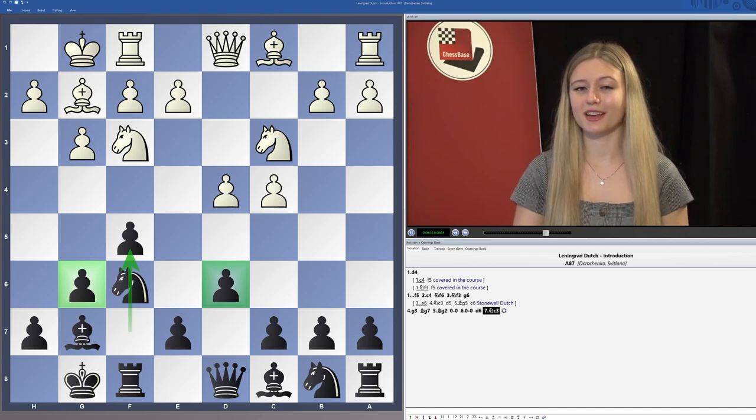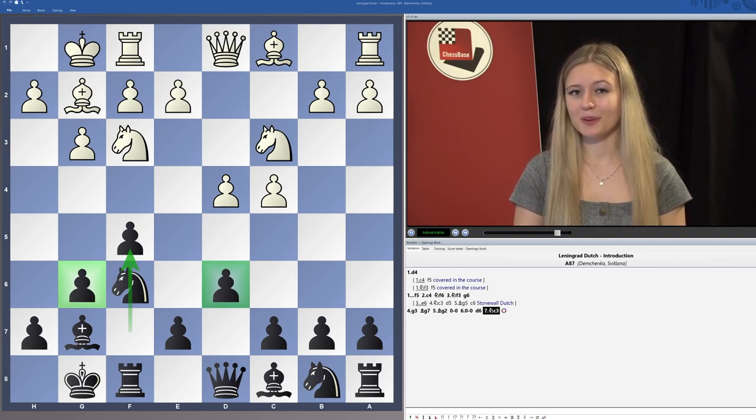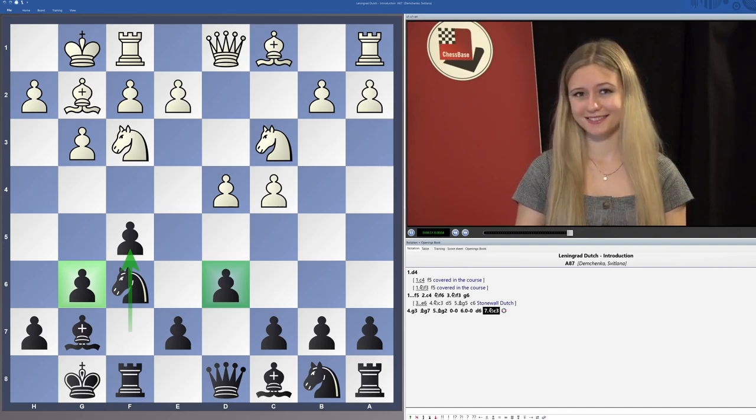In this course we will look at all of the main ideas and the sidelines in the Leningrad Dutch theory, solve some tactics that arise from this opening, and take a look at the model games. By the end you will be fully ready to start using it as your weapon, and I hope you enjoy it.